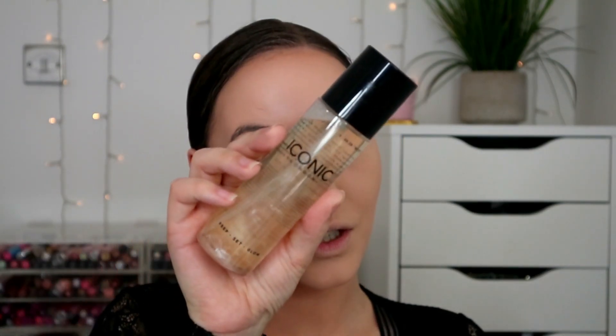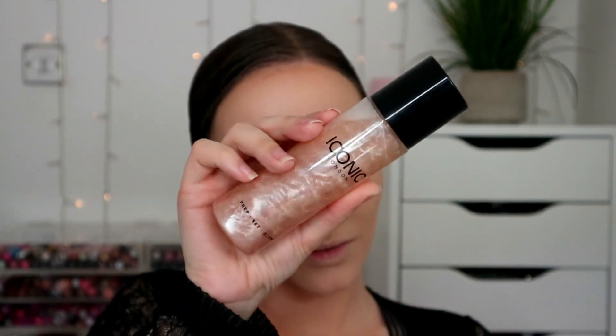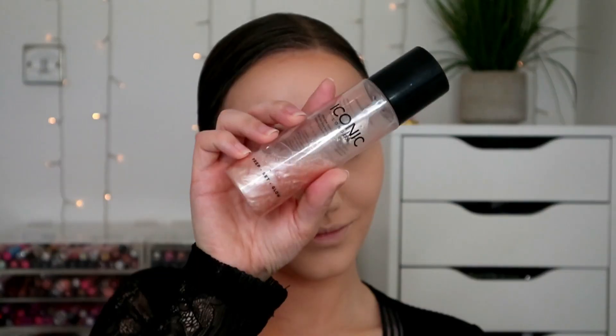If you can get it in TK Maxx, give it a shot. I thought I'd throw in a product I haven't used in ages - my Iconic London Prep Set Glow Mist, the original one. By golly does it add a sheen. It's not the best spray bottle design but it's alright - not as good as some, better than others. I also really like it on the chest - it does leave a sheen there. I'll let that dry for about 30 minutes.